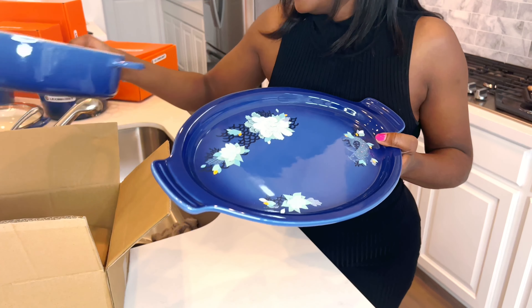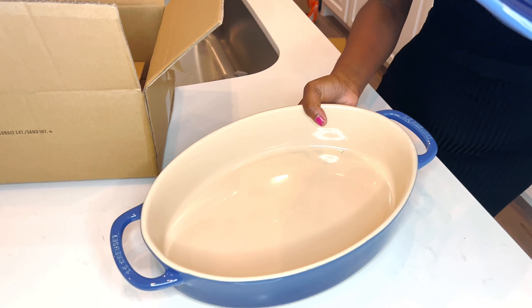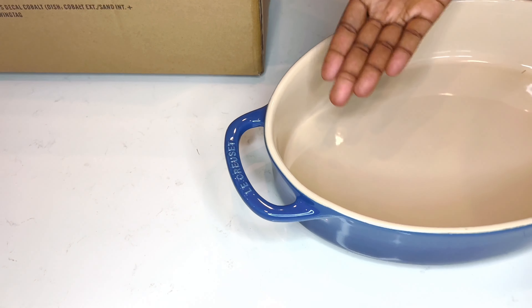They're extremely heavy, but so many casseroles are going to be made in this.